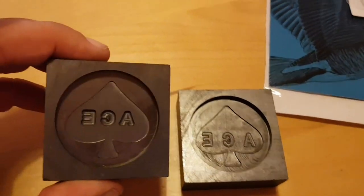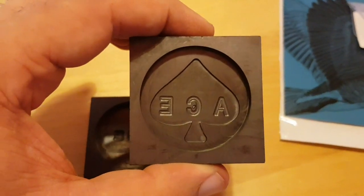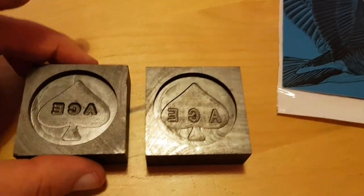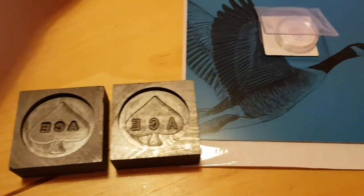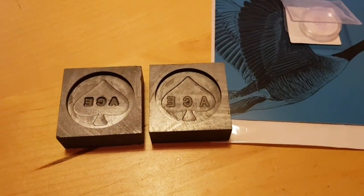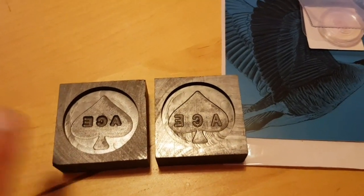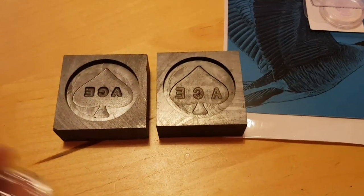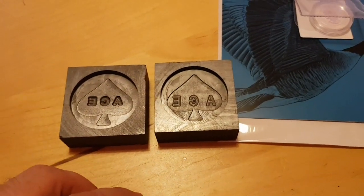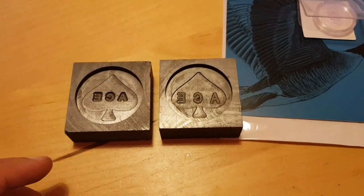So do you guys like A or B? I'll do some pours and hopefully you guys can tell me which one you like. Let me know — A being the deep one, B being the short one — which one of these molds would you prefer? I'm totally stealing this idea from Backyard Bullion, but it's a really great way to interact with you guys.